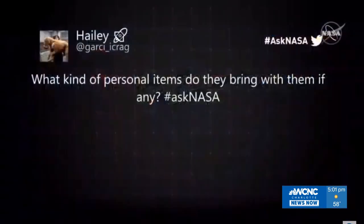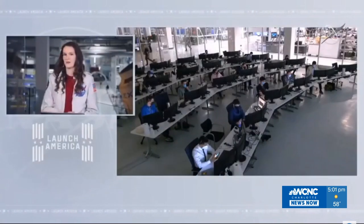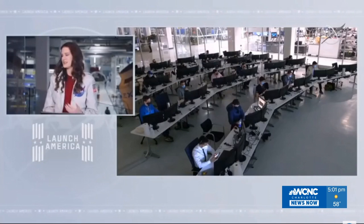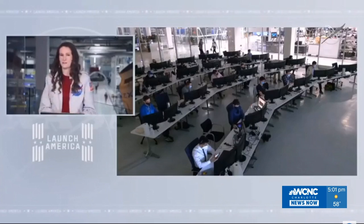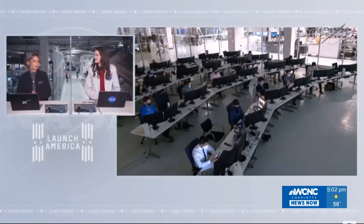A social media question from Haley: what kind of personal items do astronauts bring with them? A lot of astronauts only get a very small amount of space to pack, but many like to bring photos of their family — that's a very popular item. They'll put them up inside their crew quarters, which is about the size of a small closet, and try to make it as homey as possible. They're also allowed to bring other special mementos, maybe pieces of jewelry, and sometimes bring things up for friends or family and take photos. All items are screened before reaching the International Space Station for safety purposes.